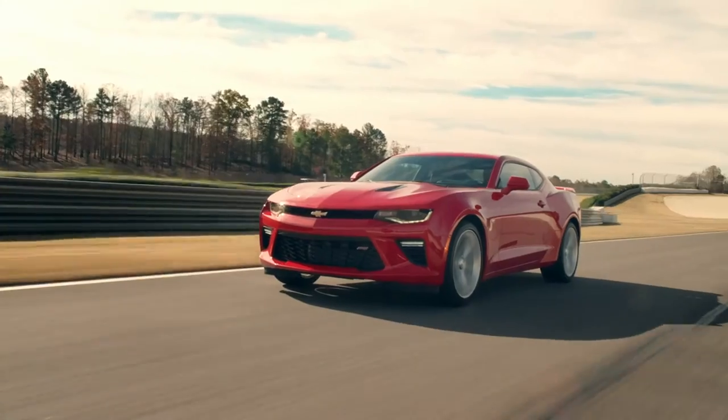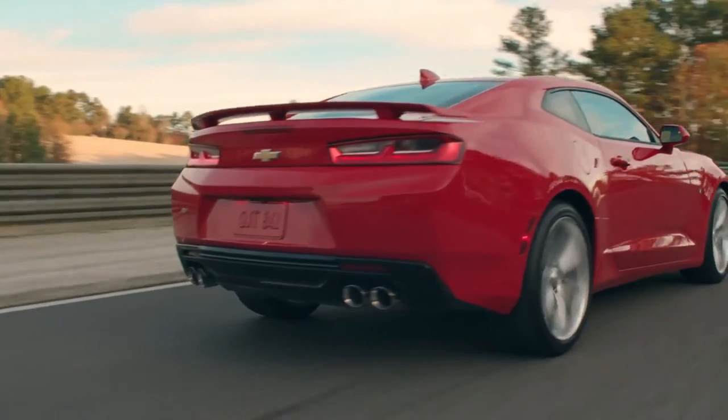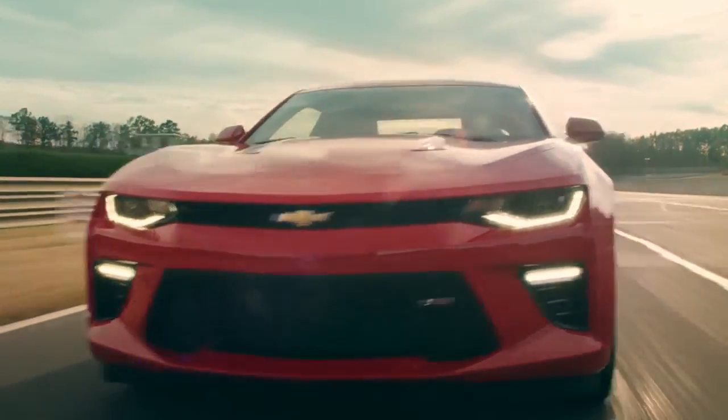Tighter proportions also let the aggressive body features like the fastback profile and rear quarter panels become more pronounced, creating a road presence that's impossible to ignore.